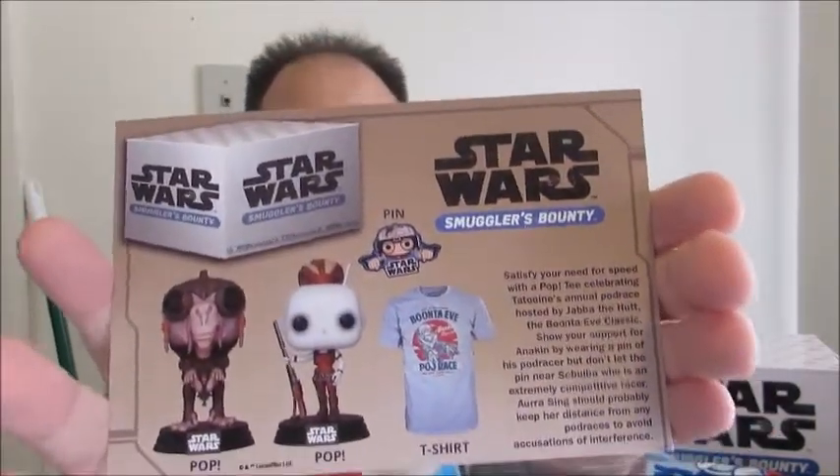On the card it says to keep the pin near Sebulba's pod racer, but don't let the pin near Sebulba, who is an extremely competitive racer — and Aura Sing should probably keep her distance from any pod races to avoid accusations of interference. That's what's on the card. This was a cool box — pretty much what these boxes have become: an occasional shirt, two pops or one big pop, and then a smaller item like the pin.